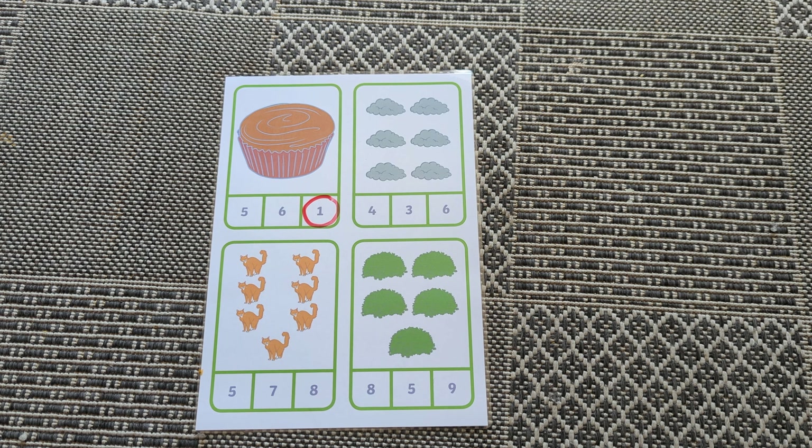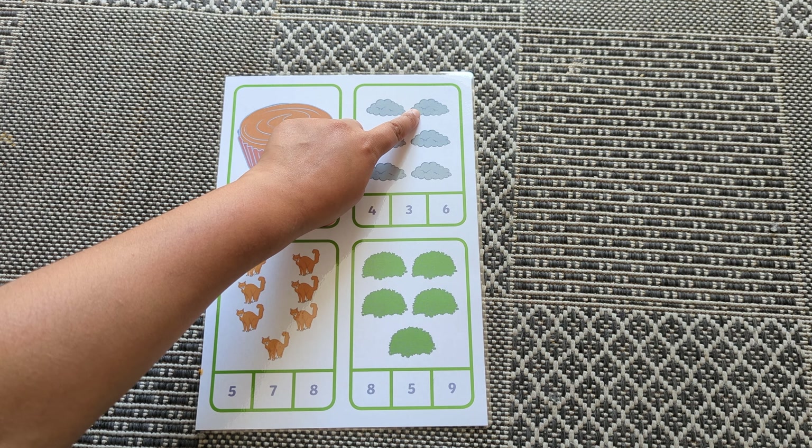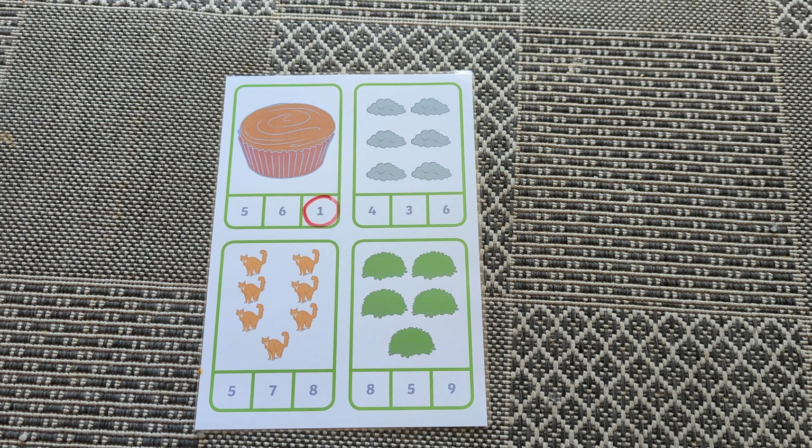How many clouds? One, two, three, four, five, six. Where's number six?